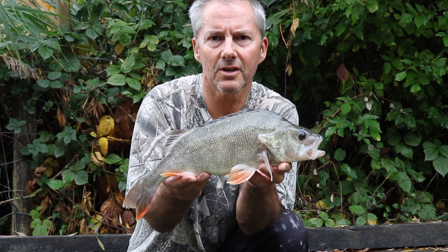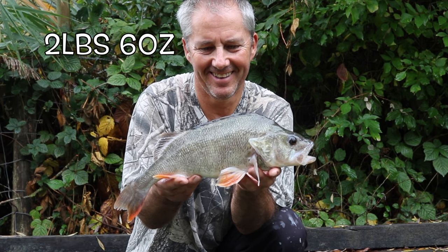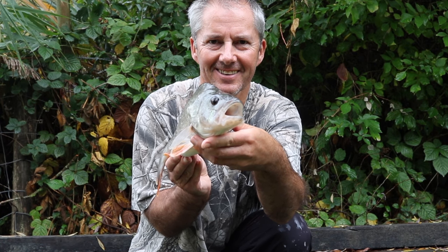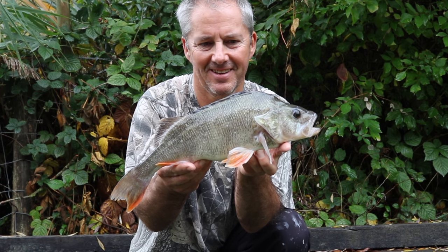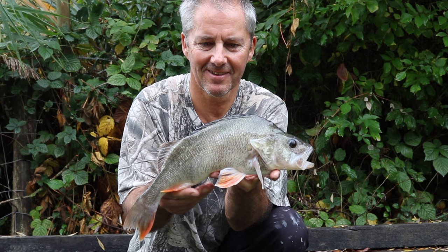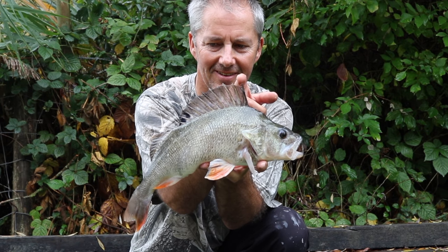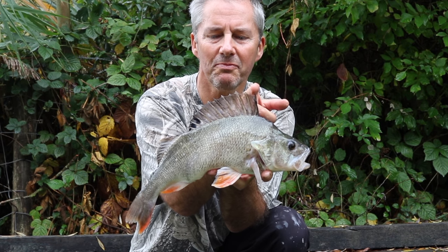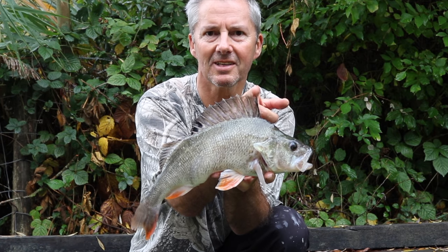Lo and behold, first cast — a two pound plus perch! Can't complain about that. Job done on the first cast. A nice two-pound perch, lovely dorsal, caught on a bit of frozen prawn and I've only had one cast. Let's see if I can catch some more.